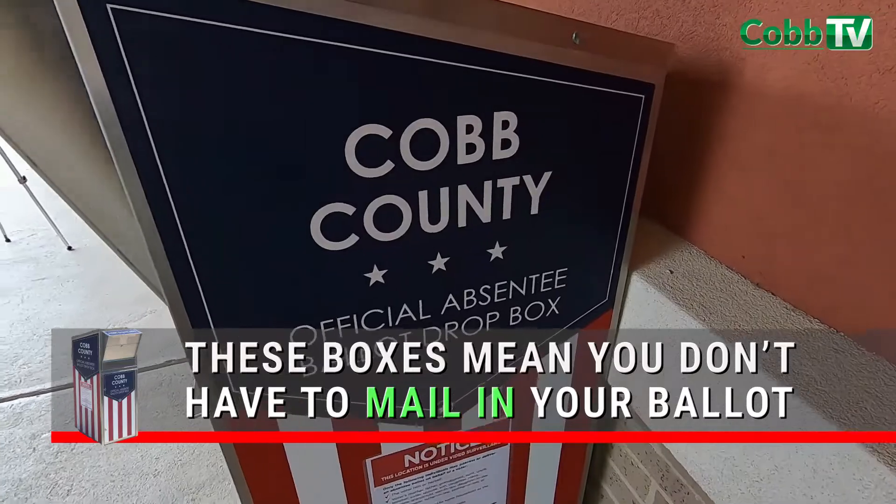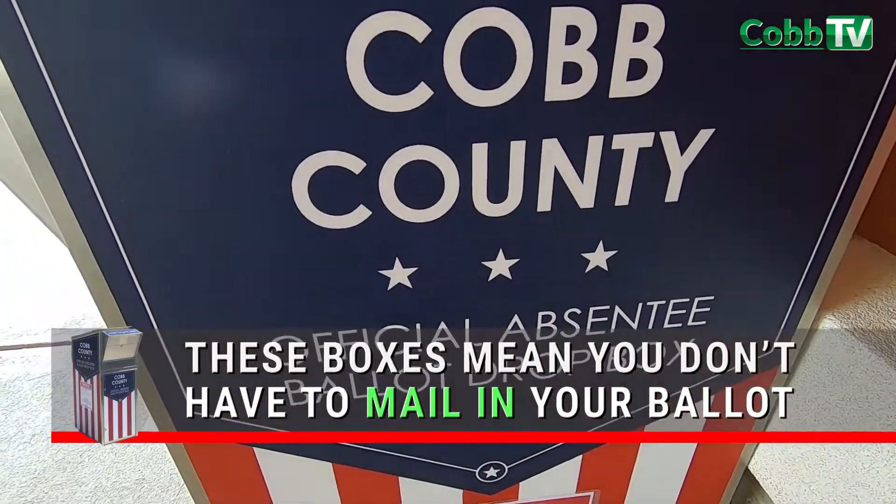Normally you would have to mail in your ballot and pay postage, or you could give it to us here at our office or an early voting location, which you can still do. You can go to an early voting location and give it to the poll manager there.